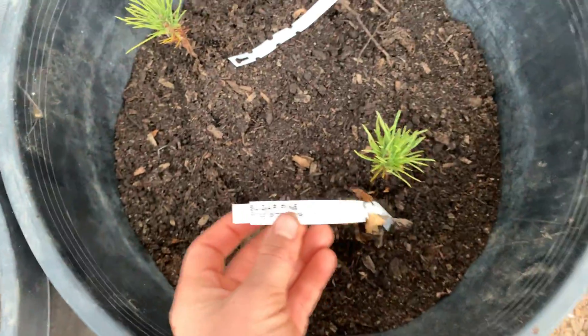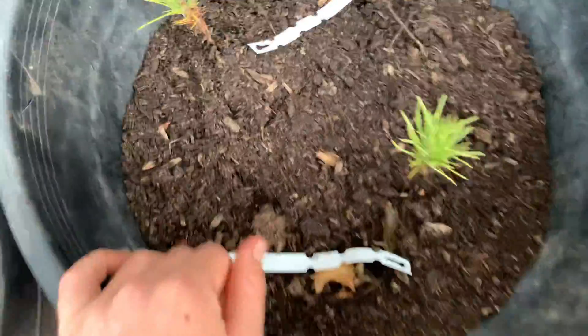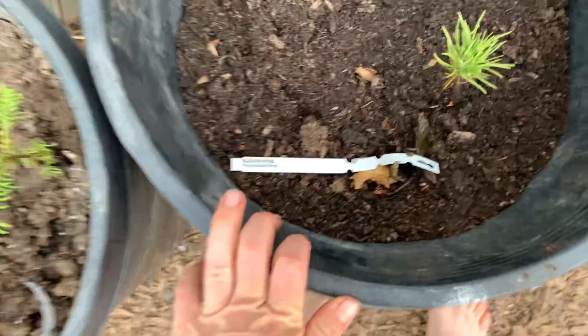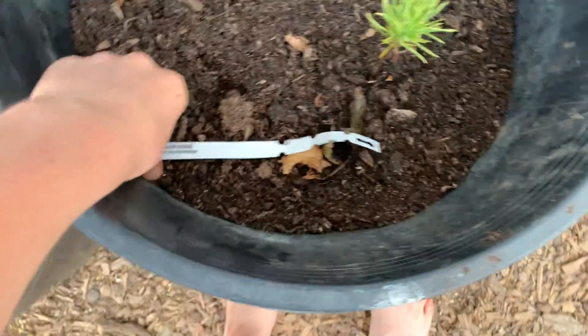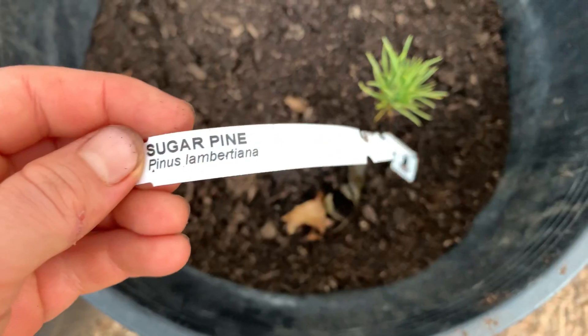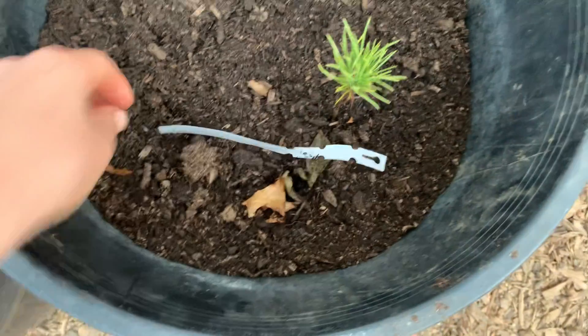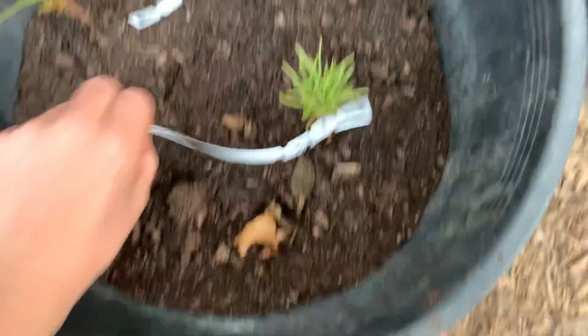This is sugar pine, and I love sugar pines — they get really big and they're beautiful too. These are also doing really well. Below here is the scientific name if you want to go read it.